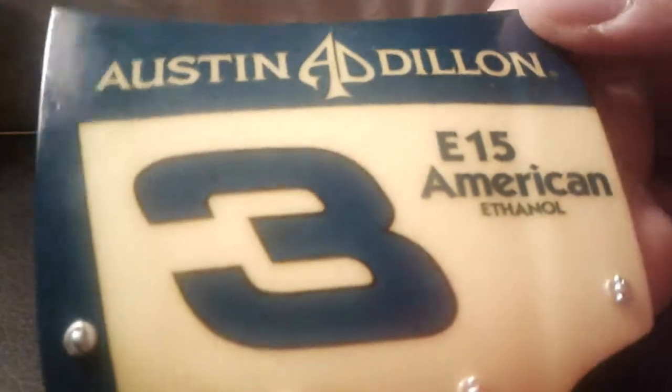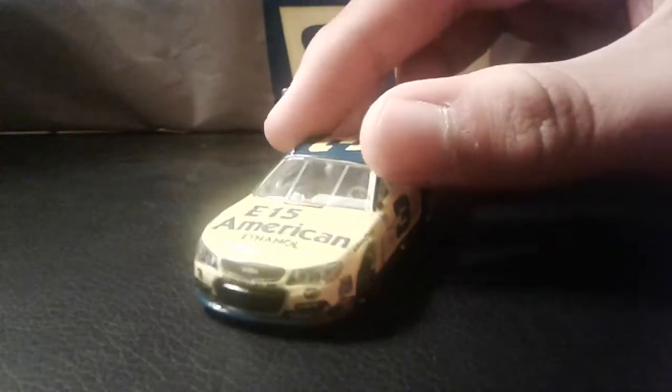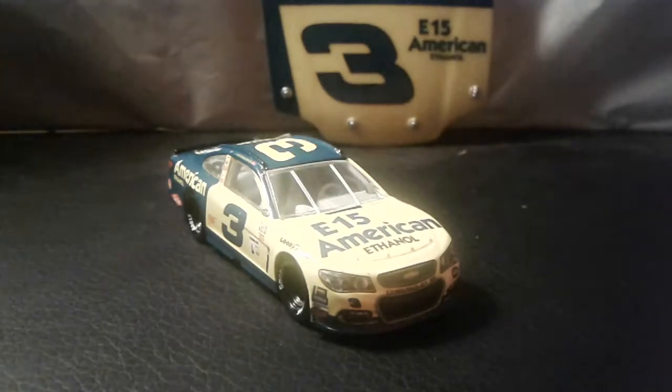Take a look at the hood — Austin Dillon, E15 American Ethanol, number three. As for whether Austin Dillon will win another race, I'm not sure. I don't know how well RCR equipment and the Camaro body will do. Maybe Austin Dillon will make the playoffs on points. There's also a Ryan Newman version of this paint scheme, which I didn't get because they're too similar.